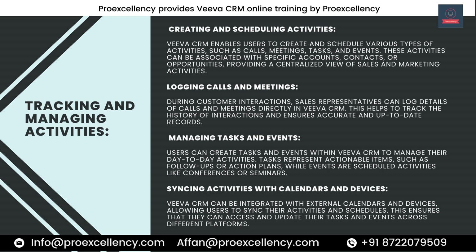Managing Tasks and Events. Users can create tasks and events within Viva CRM to manage their day-to-day activities. Tasks represent actionable items, such as follow-ups or action plans, while events are scheduled activities like conferences or seminars. Viva CRM can also be integrated with external calendars and devices, allowing users to sync their activities and schedules across different platforms.